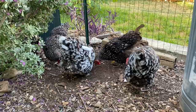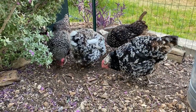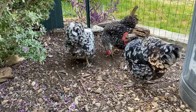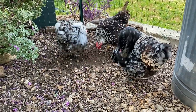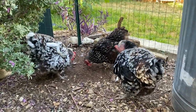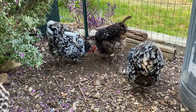Now let's talk about treatments. With sour crop, it's pretty straightforward. With impacted crop, it's going to be a lot of the same things, but you may have to do something more invasive. Sour crop you can usually treat at home, and hopefully we'll be able to get this resolved within two days or so.